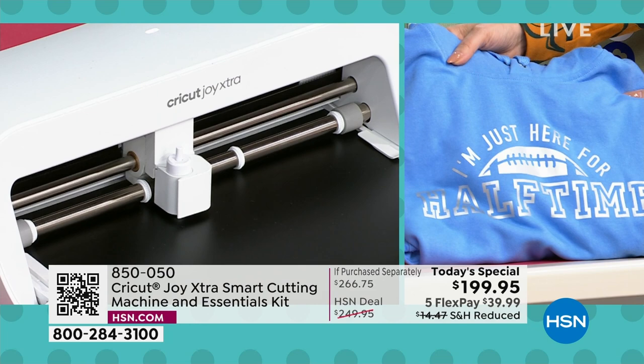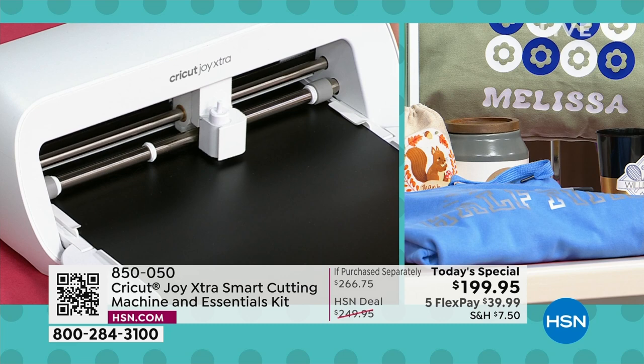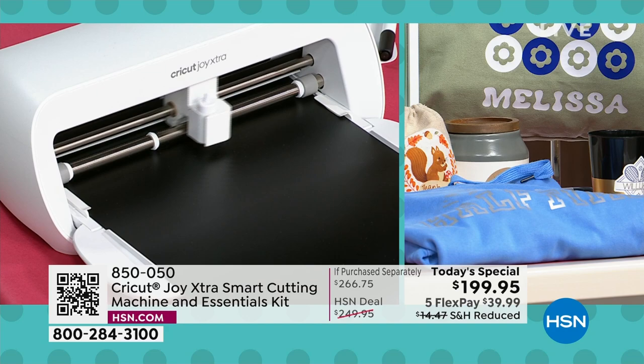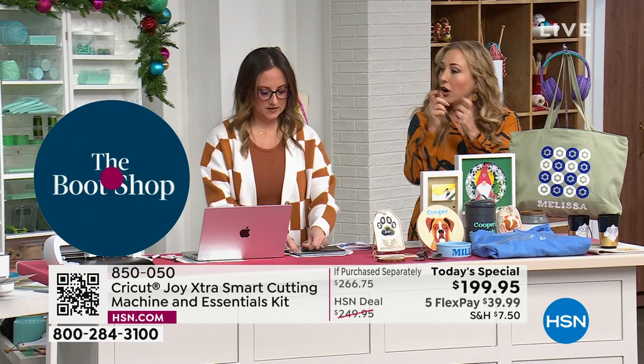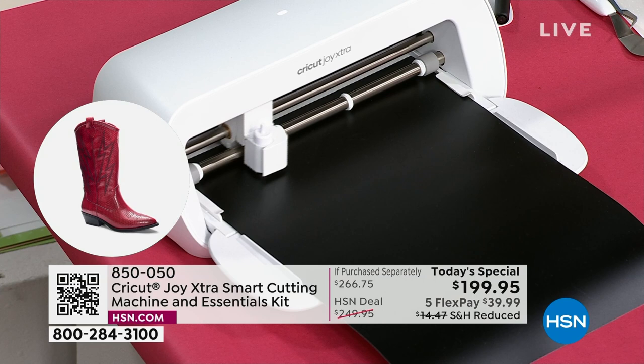These are fun projects for school, for your own Etsy shop, for souvenirs, baby showers, weddings — there are a million different applications. With the Extra, you're not limited anymore. It's not like you got the Joy just to do card making and keep it in that small A2 size — now you're in sweatshirt size. That's right.